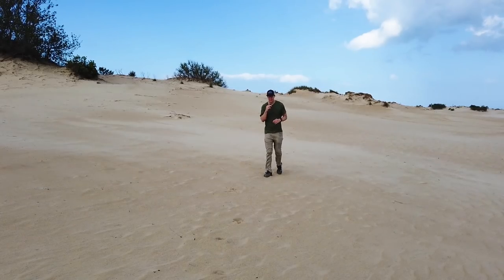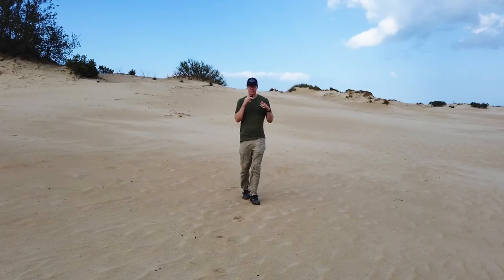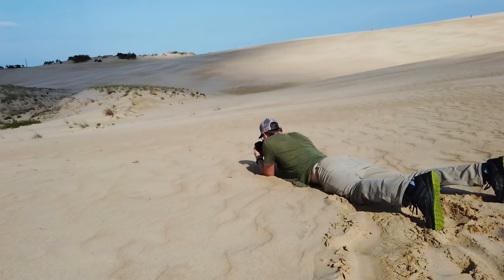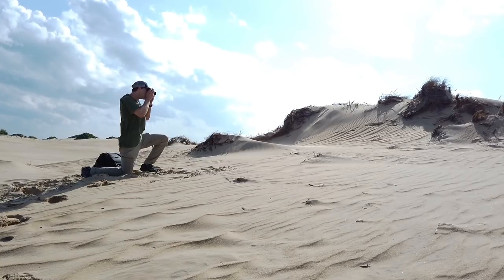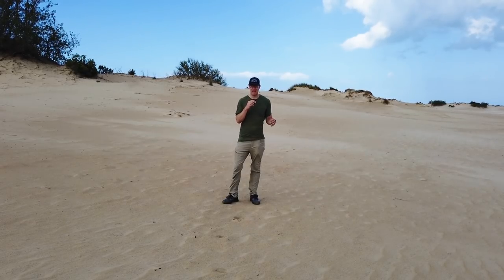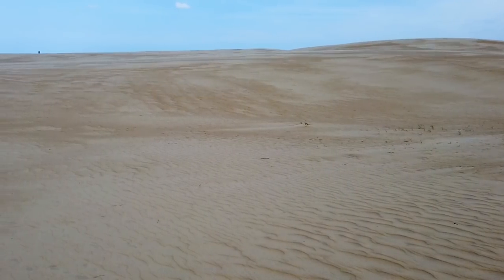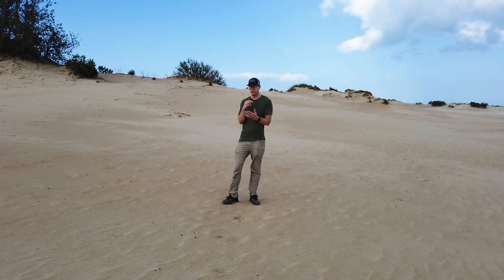I'm out here at Jockey's Ridge State Park in the Outer Banks of North Carolina. One of the things I love when filming landscape photography vlogs is being miserable, and it's pretty miserable out here. It gives you the feel of how landscape photography actually is. I'm trying to cut down on wind noise but it's so windy — sand is everywhere, it's hot, I'm sweaty, sunscreen is dripping off me, sand is sticking in every nook and cranny. But these are epic conditions because the worst conditions make the best photos.